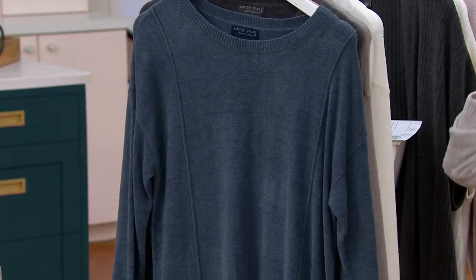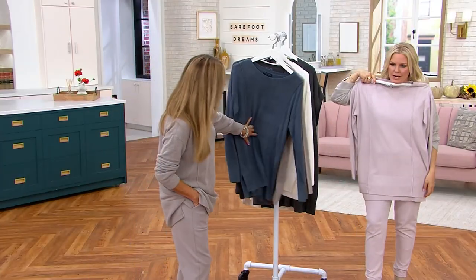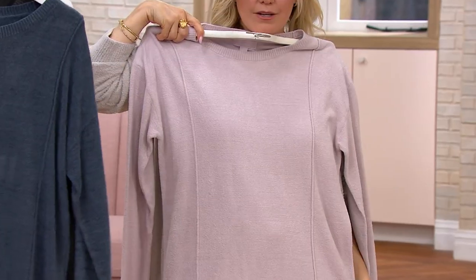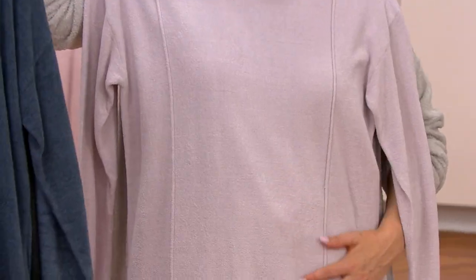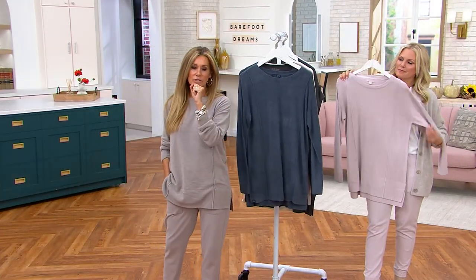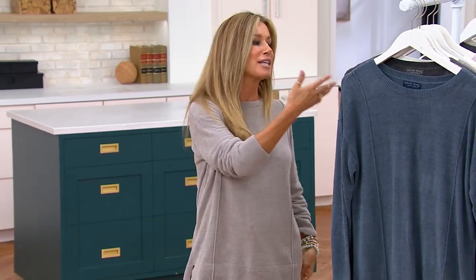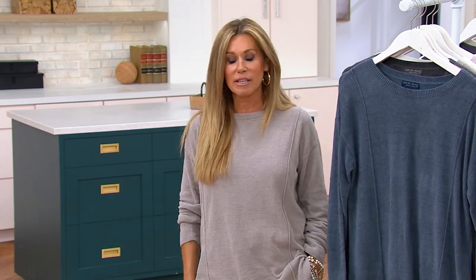Look how pretty this looks with the joggers that we just did. You can do head-to-toe column, or you can mix and match — or think back to whatever you have in your closet. Tunics are one of those must-haves when it comes to fall dressing. We crave those cozy looks, and this has the length. We're going to be pulling out our taller boots, leggings, and skinny jeans.